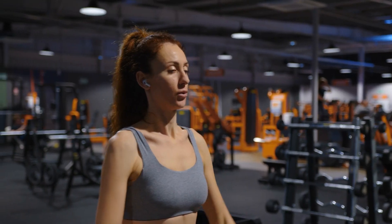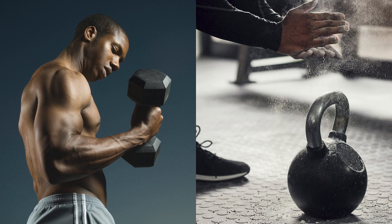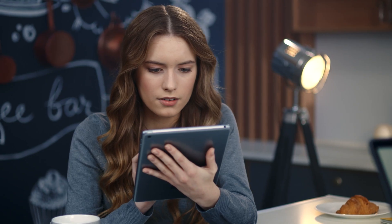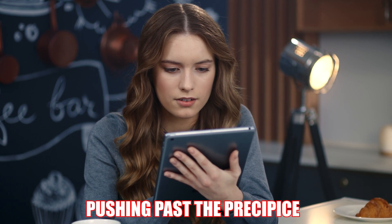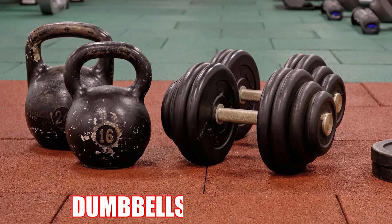Dumbbells and kettlebells are both popular pieces of equipment used in strength training and fitness routines. While they share some similarities, they also have distinct characteristics that set them apart. Welcome back to Triple P, or Pushing Past the Precipice, where we help you break through to your next level in your fitness journey. Here's a comparison of dumbbells and kettlebells.